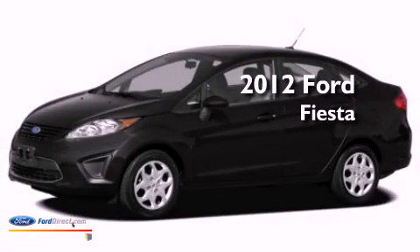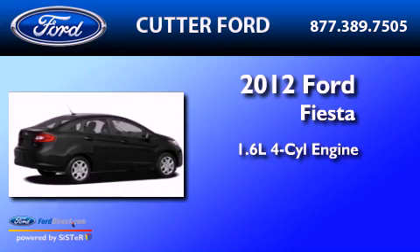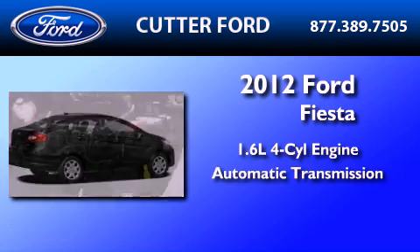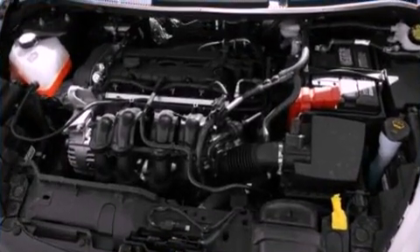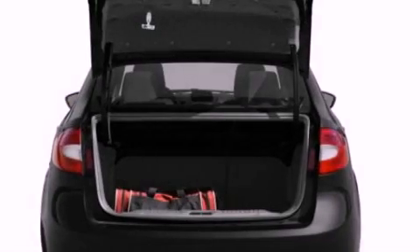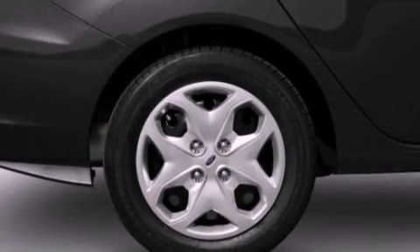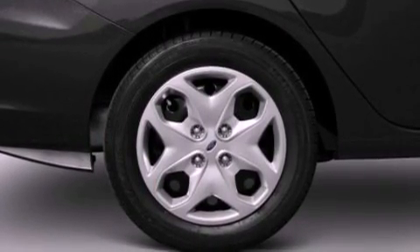This is a brand new 2012 Ford Fiesta. It has a 1.6-liter four-cylinder engine and an automatic transmission. Its top features include a low-tire pressure indicator, 100% commercial-free Sirius satellite radio, aluminum wheels, and traction control and stability control systems.